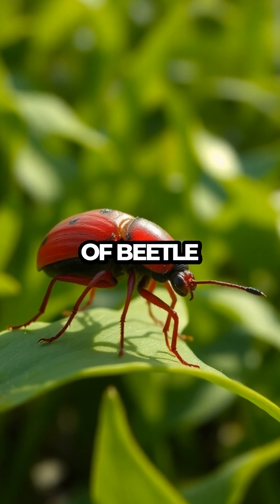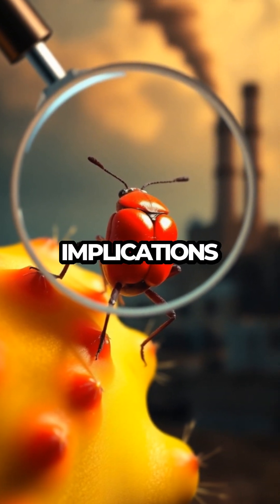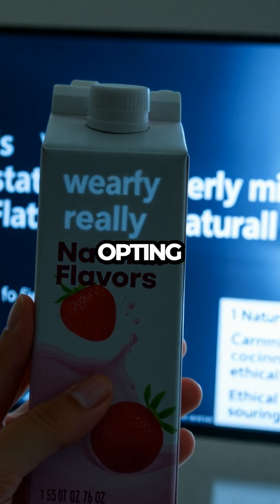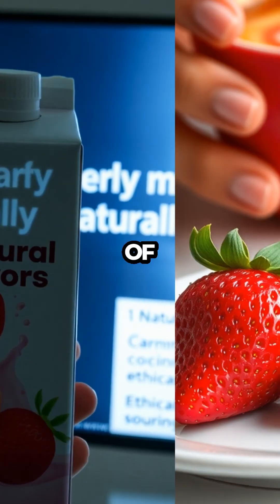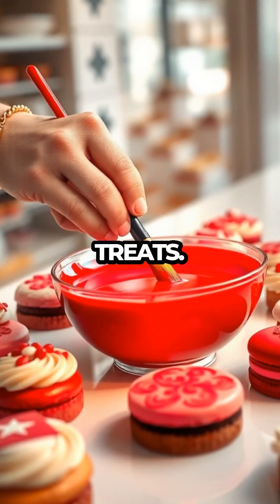However, the use of beetle-based dye has sparked some controversy. Concerns over the ethical implications of using insects in food products have led to a shift in consumer preferences, with many people opting for plant-based alternatives. The debate revolves around the transparency of labeling and whether consumers are fully aware that a bug-derived ingredient might be coloring their favorite treats.